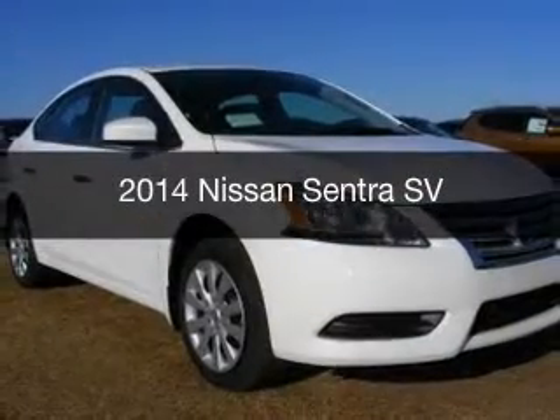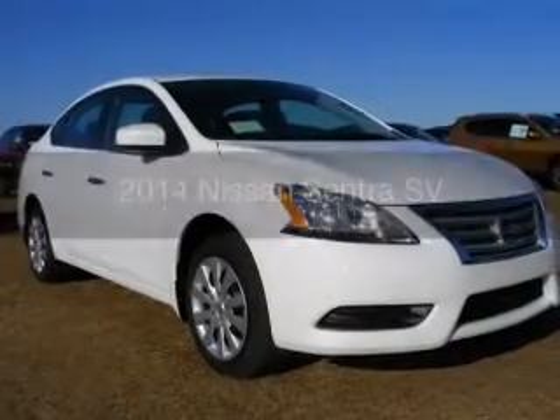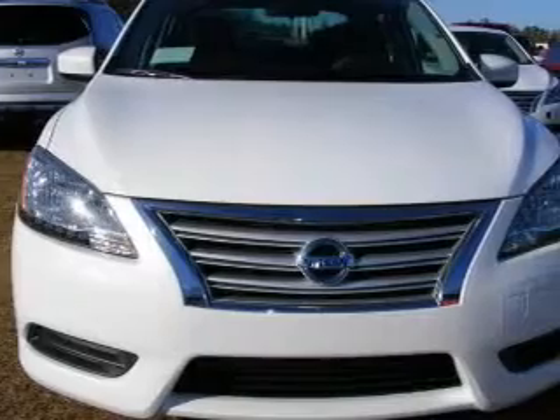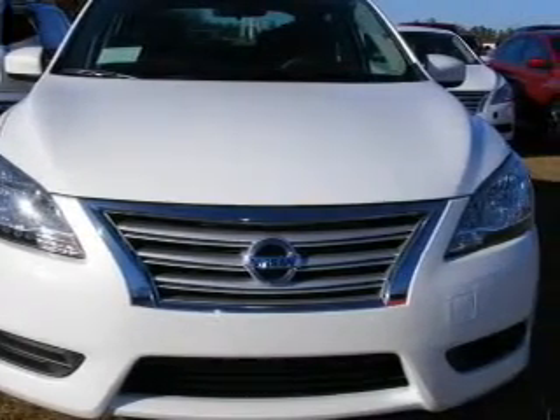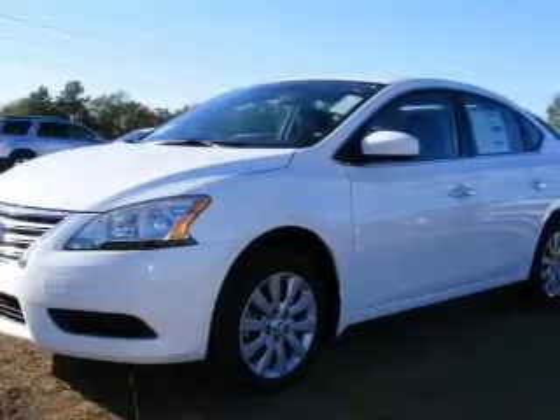This is a new 2014 Nissan Sentra. It's powered by front-wheel drive, a 1.8-liter, four-cylinder engine, and a continuously variable transmission.